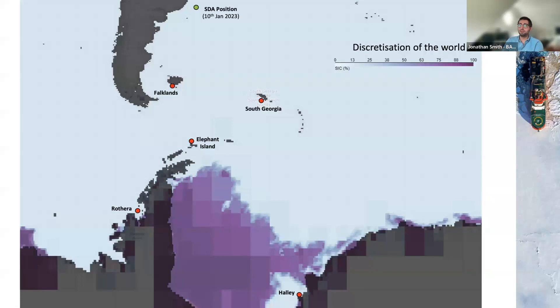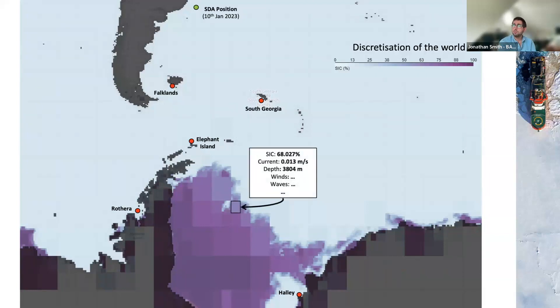Looking at this digital environment: I've shown only the land in black and sea ice concentration in purple. It's in a very discretized form — the higher the purple, the higher the sea ice concentration, and this is from January earlier this year. Inside each cell box, we have characteristics such as sea ice concentration, the current, depth from bathymetrics, wind, and wave. We make it such that users can put in any information they want, as long as they understand how it would affect ship characteristics.